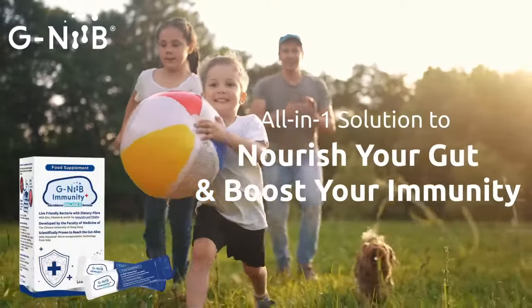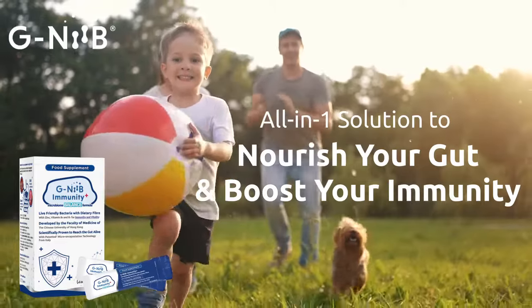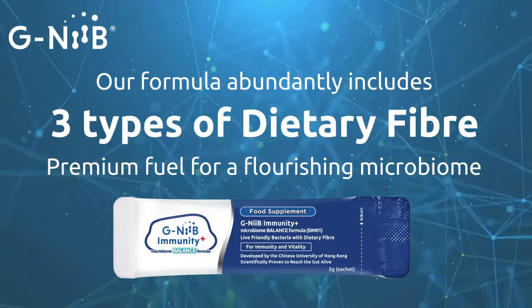Looking for an all-in-one solution to nourish your gut and boost your immunity? In order to support the thriving of the beneficial bacteria, G-Nib Immunity Plus abundantly includes three types of dietary fiber, premium fuel for a flourishing microbiome.